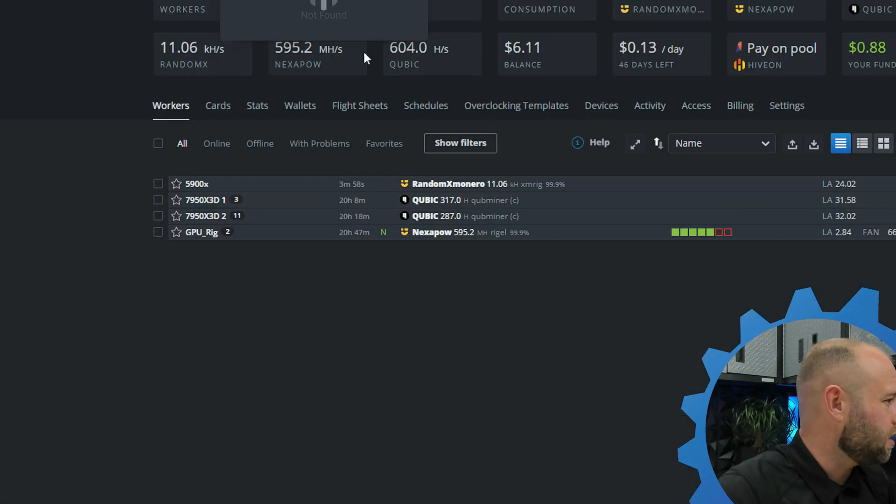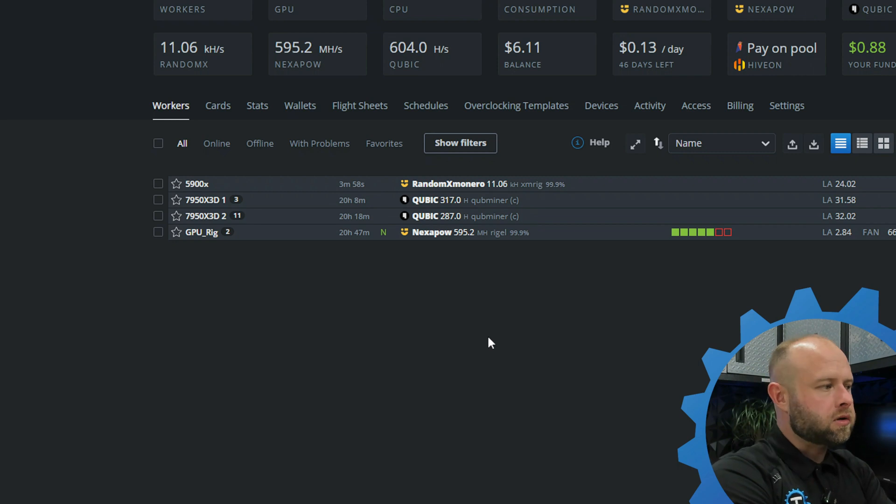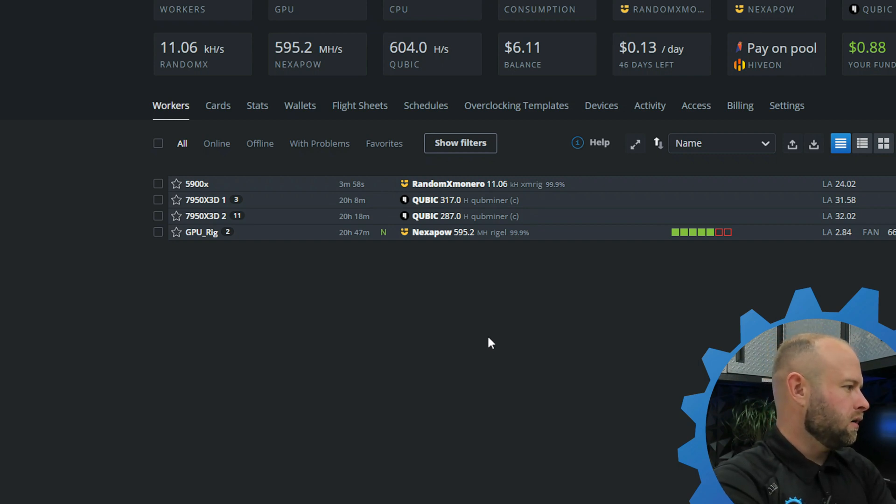And then on my CPUs — that's really a dice roll. With Cubic going down in price so bad, I can't help but think a lot of people are pulling off and just calling it quits. So the alternative, since I only have three CPU miners currently, would be going on to Zephyr or Monero or something like that.